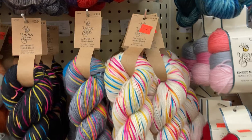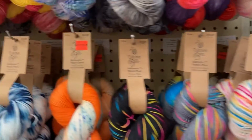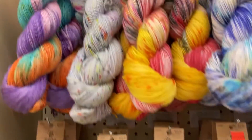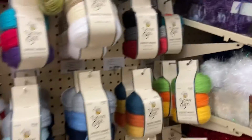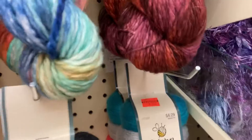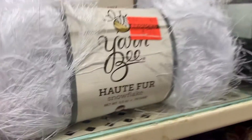Hey y'all, Pam here with Be Creative Crafts and welcome back. I'm sure y'all have heard it's yarn clearance time at Hobby Lobby. They have got a wide variety of colors, fibers, and styles all marked 75% off.